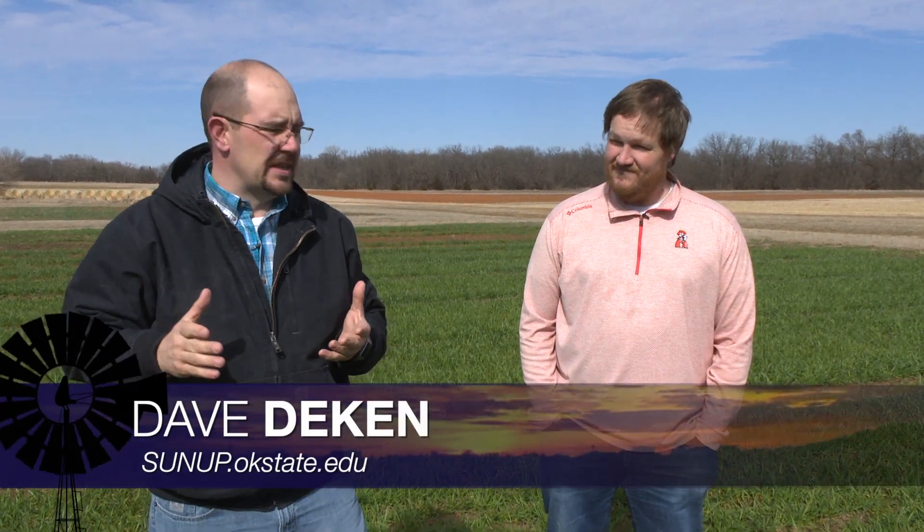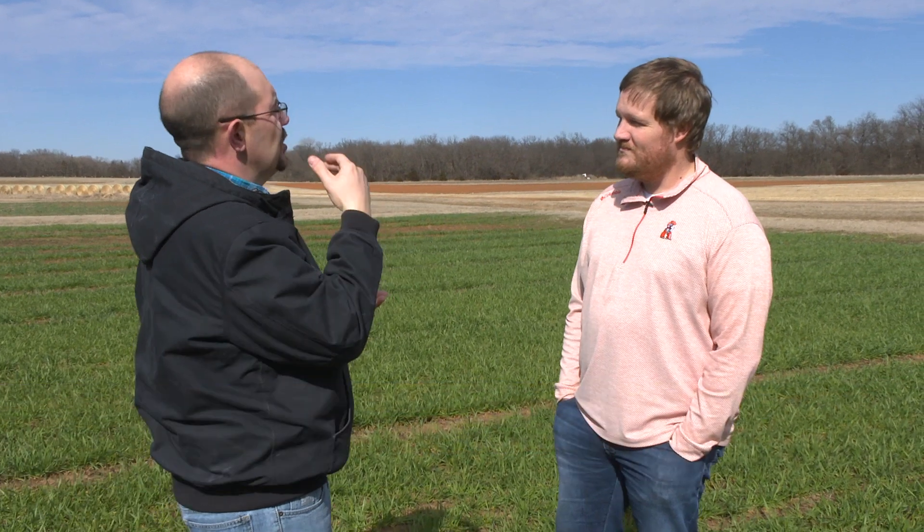So many times when we're out talking with state specialists, we're usually in a test plot. Josh, we're in a test plot of wheat, and you have actually been doing some tests on sorghum across the state. What kind of results have you seen from all of those?